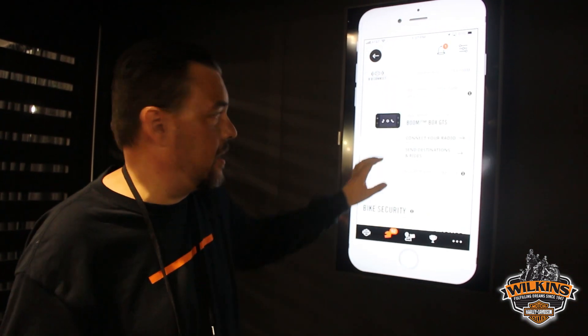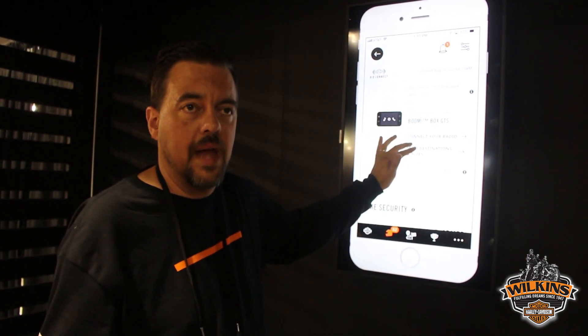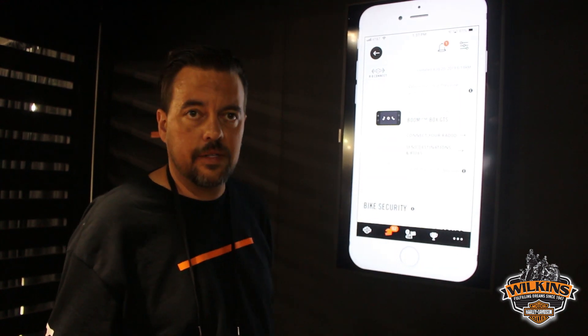We also have better instructions right there in the app on how to connect to your radio.